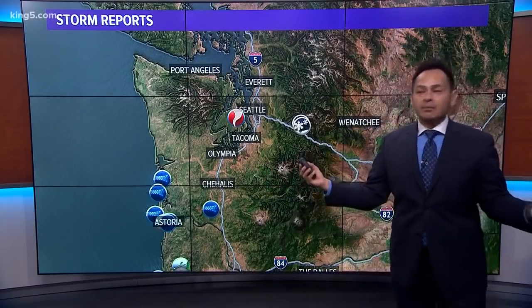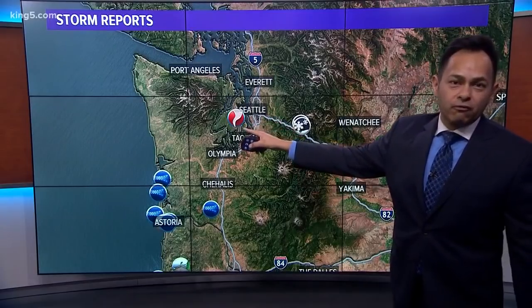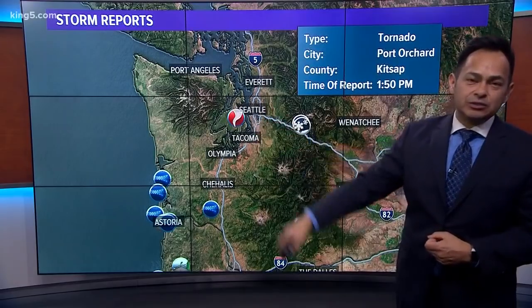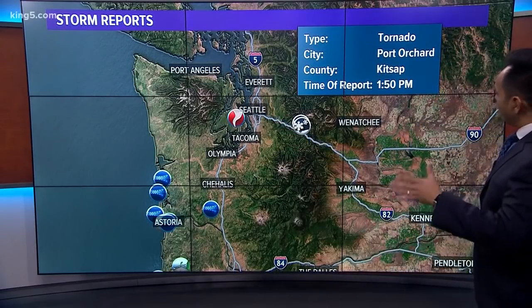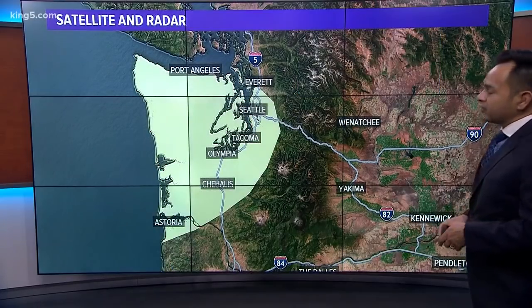Take a look at this — how often does this happen? A storm report over Western Washington. This is what we typically see across the eastern plains, but there it is right over us. That shows the time of the report coming in at about 1:50 — tornado.